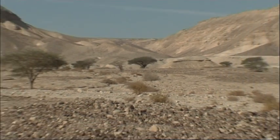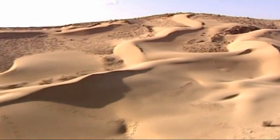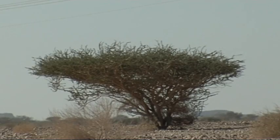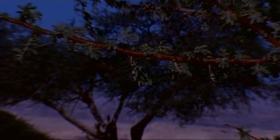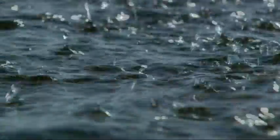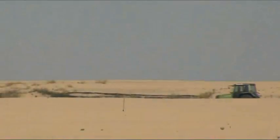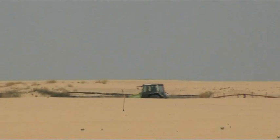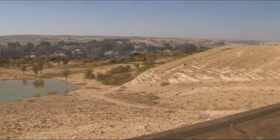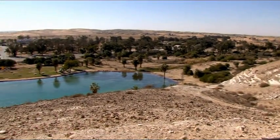The Negev is an arid region in southern Israel that covers 60% of the country. Average annual rainfall is less than 200 millimetres. Days are very hot and nights are very cold. Water is scarce, as are shade and food sources. In these harsh climatic conditions, no one thought it possible to have green forests that turn back the desert and make the yellow open spaces green.